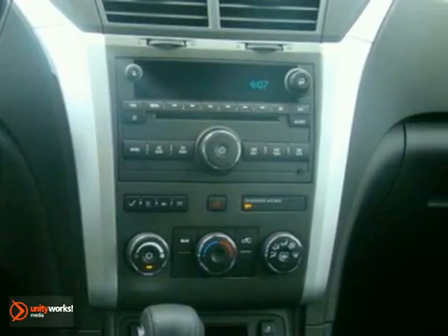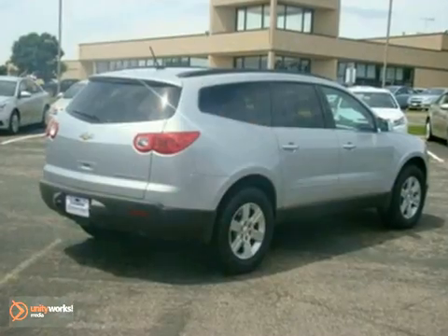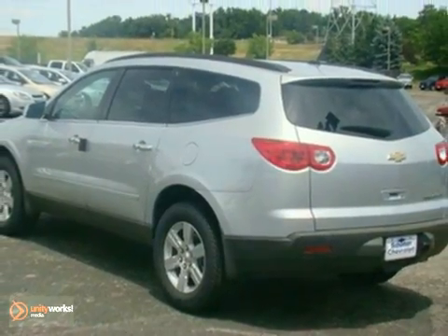This stunning Traverse is ruggedly handsome on the outside, yet so luxurious inside with every convenience you could possibly imagine. See it for yourself today when you take it for a test drive.